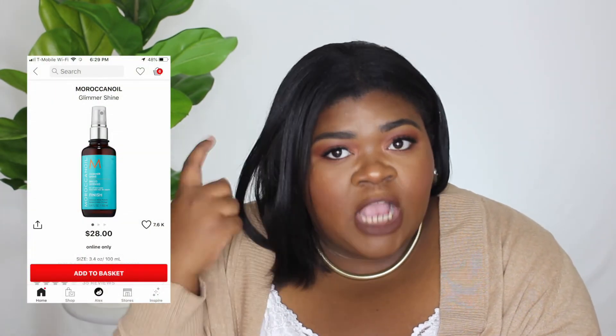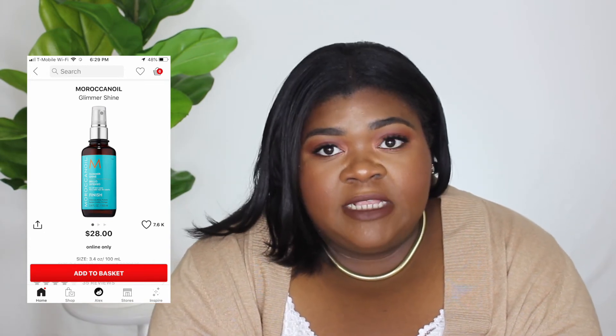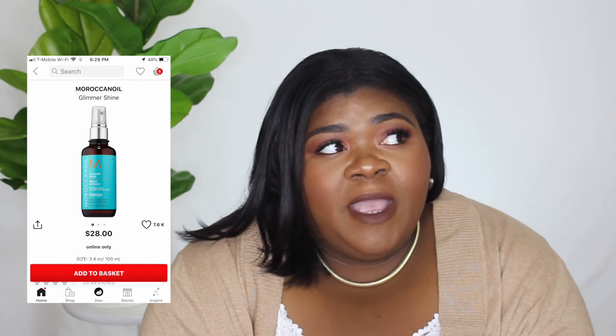The next thing from Moroccan Oil on my wish list is the Glimmer and Shine — it's a shine spray, 3.4 ounces for $28. I don't own this but I use the treatment as a finisher, and I'm thinking maybe I should use the Glimmer and Shine as the finisher instead since it's specifically a shine spray.